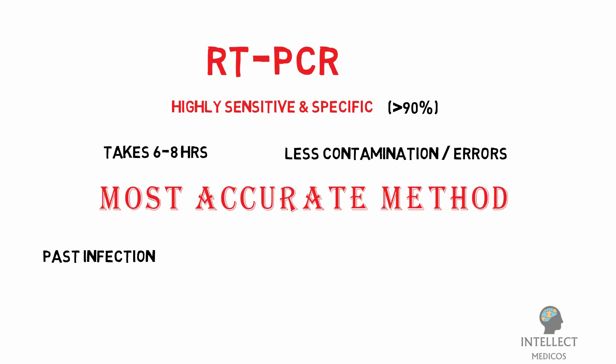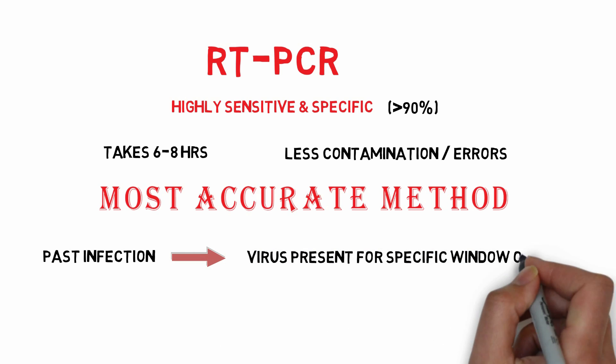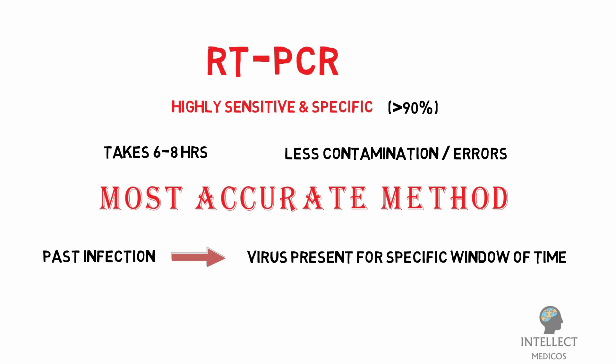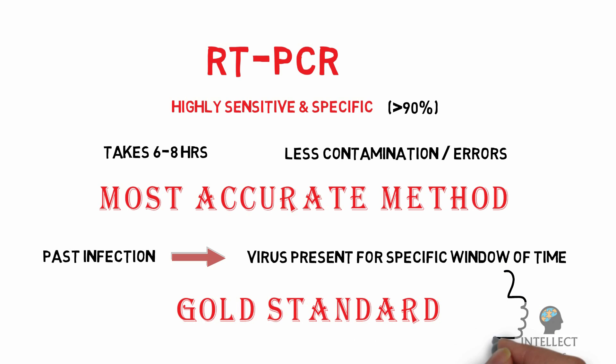It continues to be the most accurate method available for the detection of COVID-19. To detect past infection, which is important for understanding the development and spread of the virus, real-time RT-PCR cannot be used as the virus is only present in the body for a specific window of time. In the present time, RT-PCR is considered the ideal gold standard test for COVID-19.